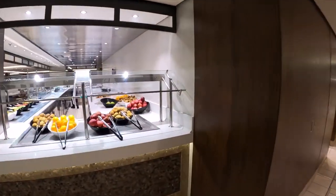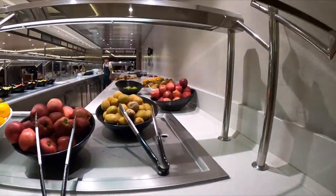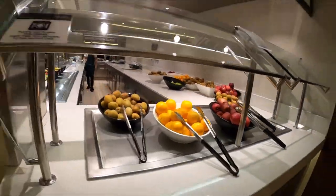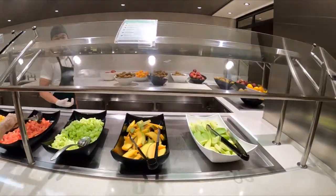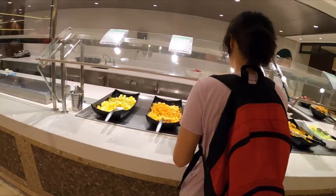We'll start right over here with the fresh fruit section. They've got apples, they've got kiwis, they've got oranges on the bar right here. Some of it is prepared — looks like honeydew, melon, watermelon, and some pineapple over here.